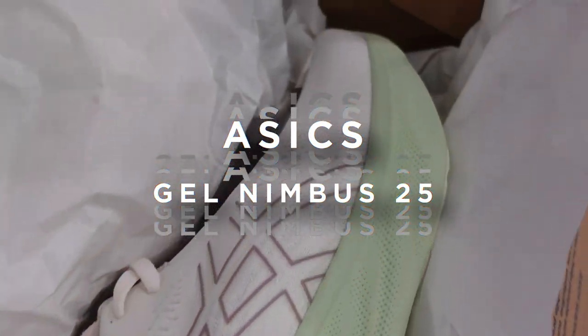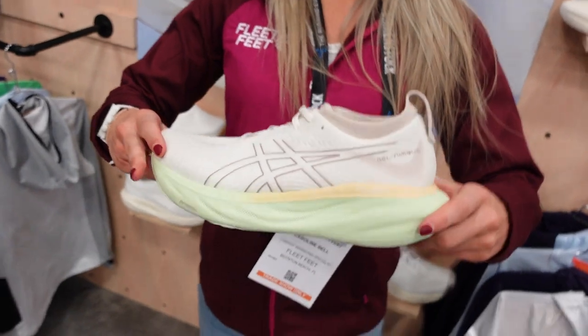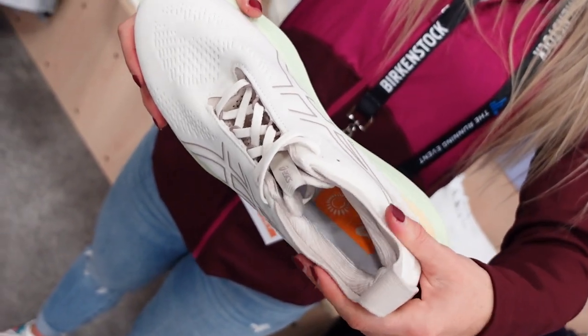Lastly, we got to take a peek at the brand new Asics Gel Nimbus 25. A lot of changes to this shoe — it's got a brand new midsole with new Flight Foam Plus, a higher stack height than previous versions, and a completely redesigned upper that's super soft and plush. So Nimbus fans, look out for this one.